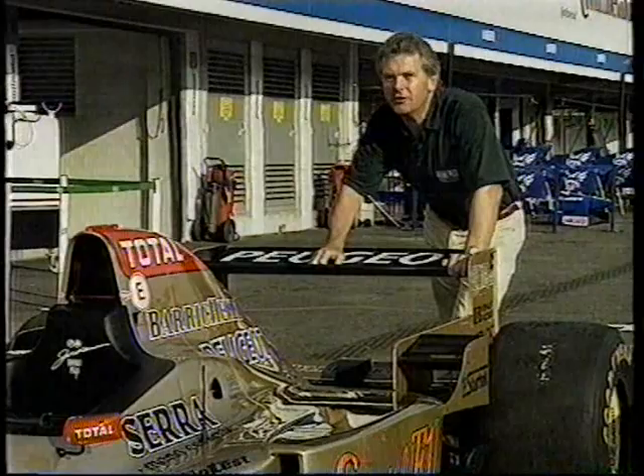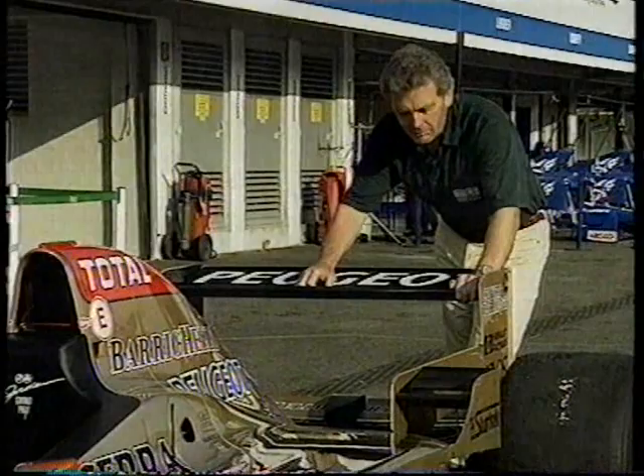At Hockenheim, these long, long straights means that cars like this Jordan Peugeot will do 215 miles an hour. That's faster than at any other Grand Prix circuit.